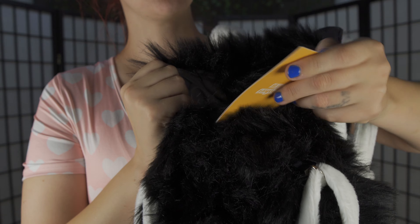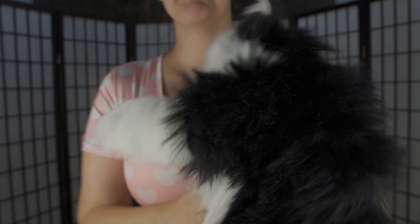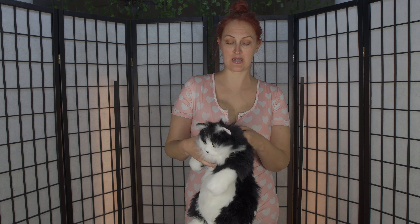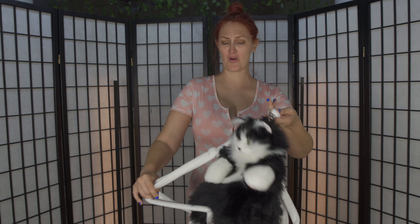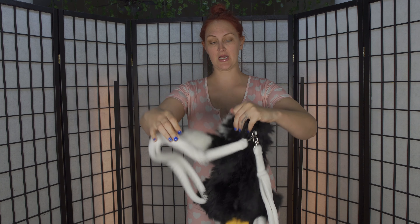Honestly, there is quite a bit of storage in here. I can successfully fit my wallet, a pair of sunglasses, a lip gloss, a hand sanitizer, and my phone. I could fit my phone in here. They had two different versions, but this is the version I wanted.